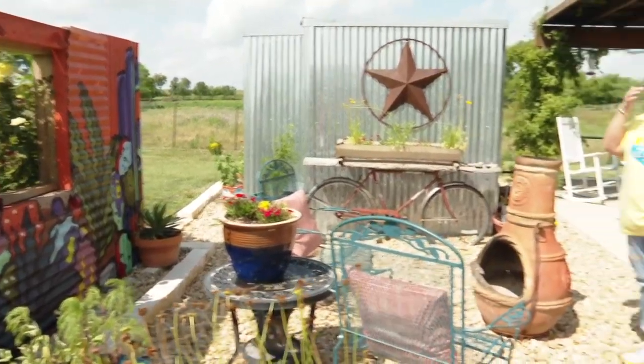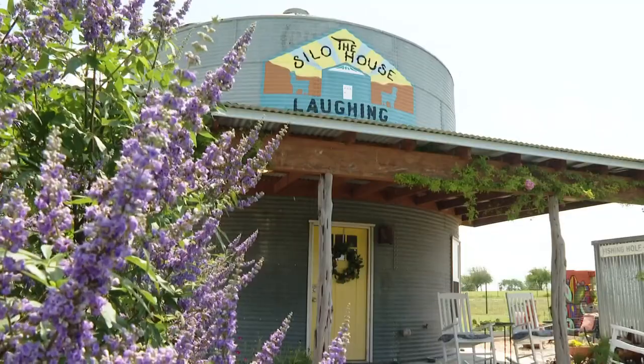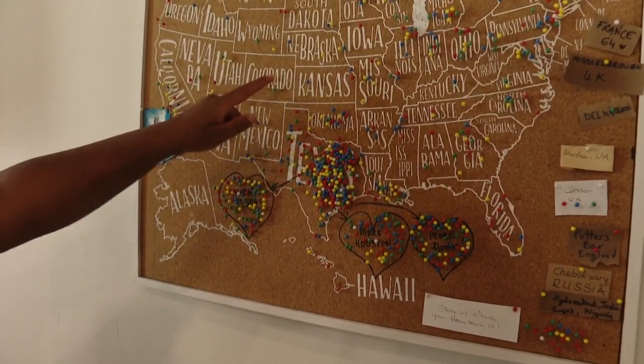Bonnie Chapa is the owner and operator. She said one of the farm's main attractions is this silo house, booked by people from all over the country. It is a grain bin that was relocated from 300 acres in the middle of a cornfield about 50 miles away in Riesel.